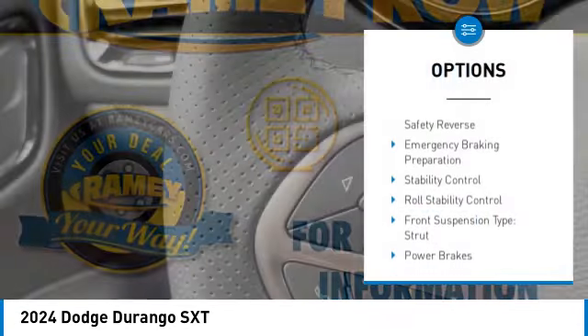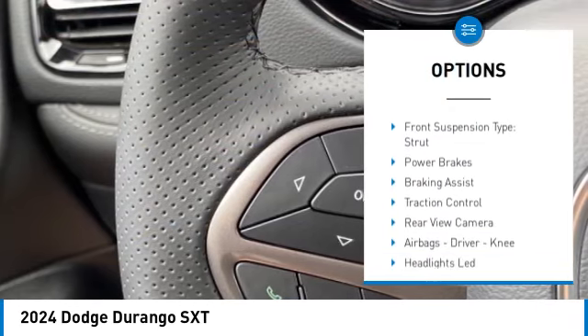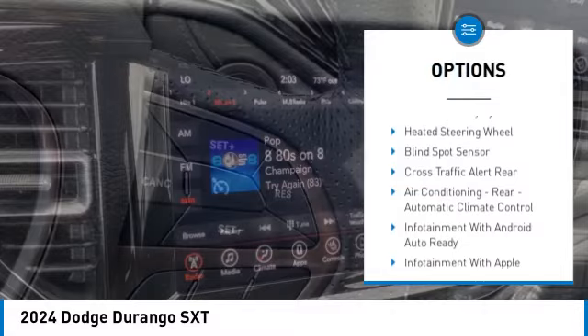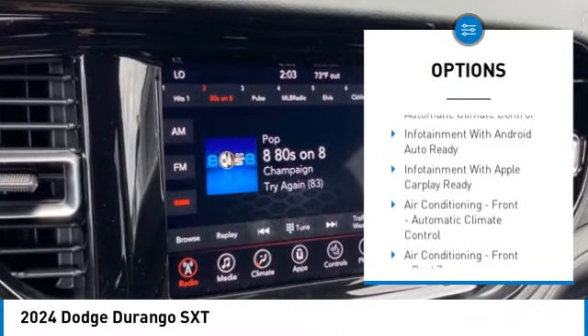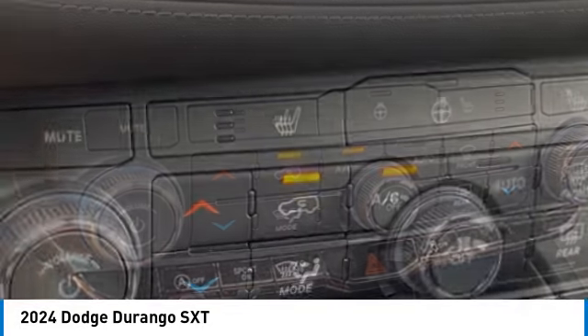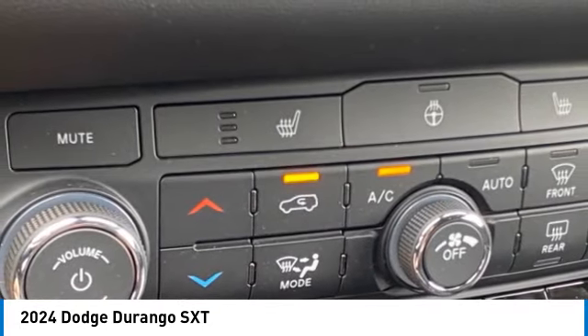Power windows with safety reverse, emergency braking preparation, stability control, roll stability control, front suspension type strut, power brakes, braking assist, traction control, rear view camera, airbags — driver, knee.